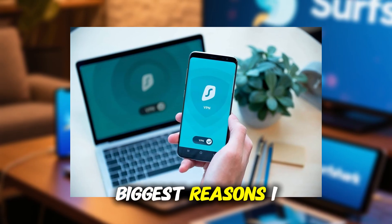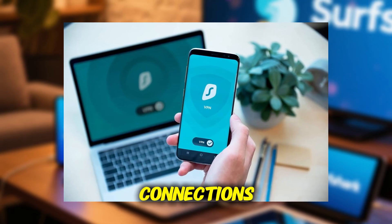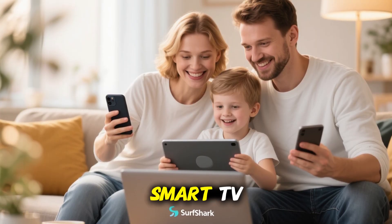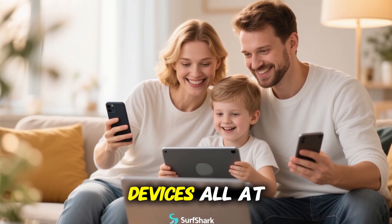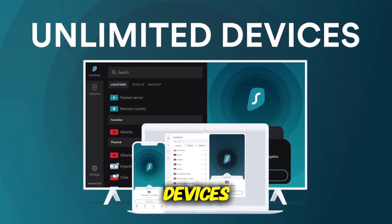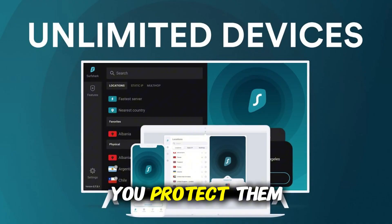One of the biggest reasons I recommend it is unlimited device connections. One subscription covers your phone, laptop, tablet, smart TV, even your family's devices, all at the same time. Most VPNs limit you to just a handful of devices, but Surfshark lets you protect them all.